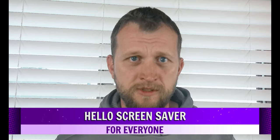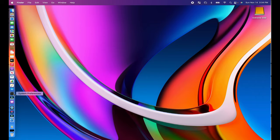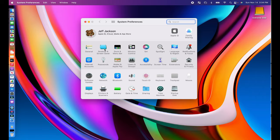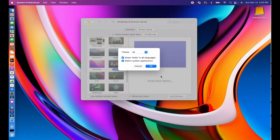One of the coolest ones is the Hello screensaver for everyone. The coveted Hello screensaver, once thought exclusive to the 24-inch iMac, is now also available for all Macs. There's no more need for a workaround or hack. Simply go to System Preferences, Desktop and Screensaver, select Hello, and click the Screensaver Options button to change the theme and available languages.